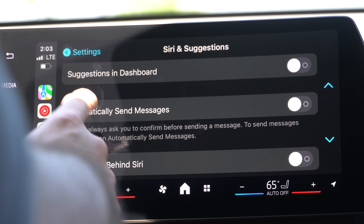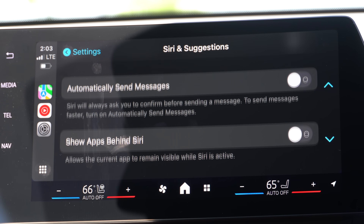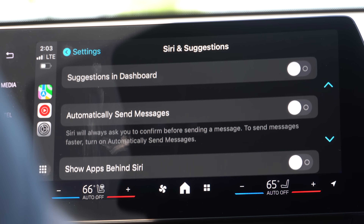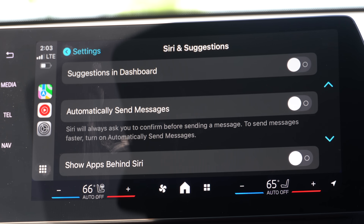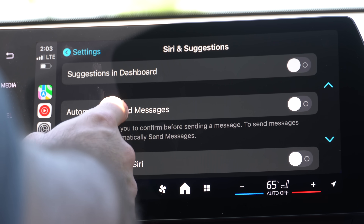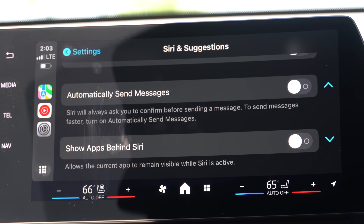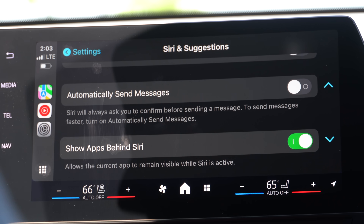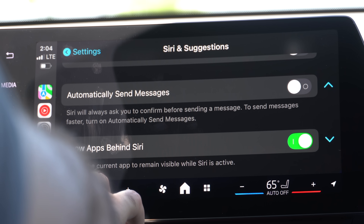Inside Siri and Suggestions, everything is standard like what we've seen in iOS 17 — you can enable 'Show Siri Suggestions' in the dashboard, which is your main home page. There's also 'Automatic Send Messages,' which I like leaving off for confirmation, and 'Show Apps Behind Siri.' Let me demonstrate what that last option does by launching Siri and asking a general question.